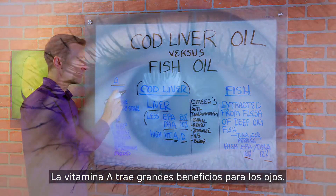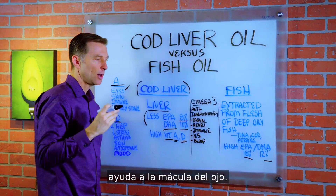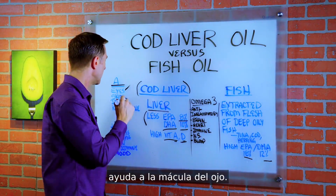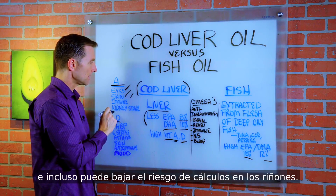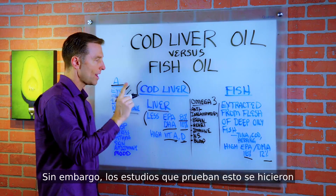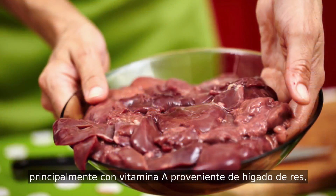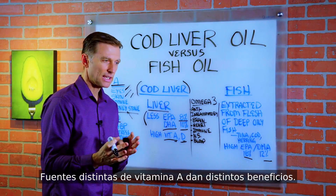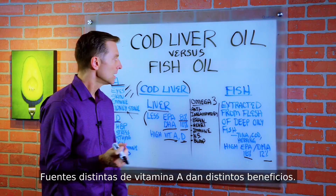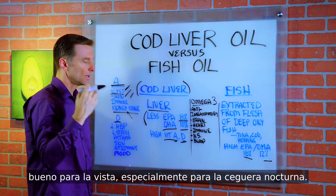The benefits of vitamin A for the eyes are huge — preventing night blindness and helping the macula of the eye. It's also good for the skin, the immune system, and can even decrease the risk of kidney stones. However, the studies on that were mainly done with vitamin A from beef liver, not cod liver oil. Different sources of vitamin A give different benefits, though cod liver oil really helps the eyes, especially night blindness.